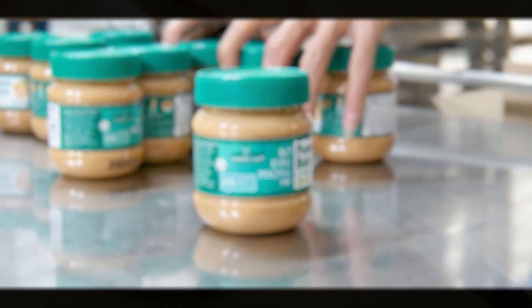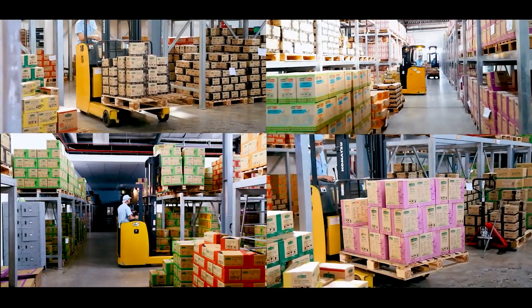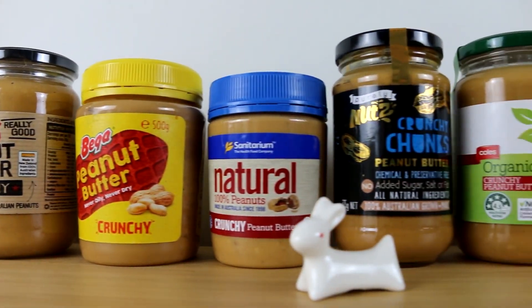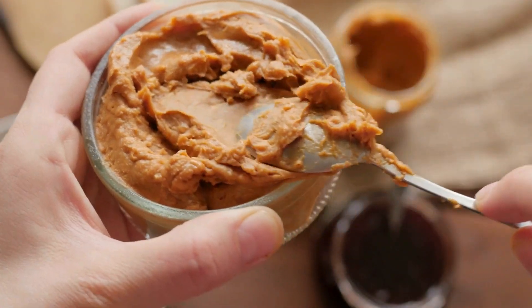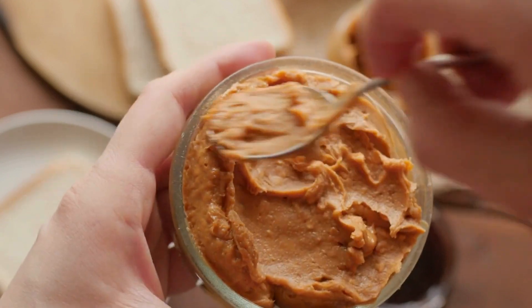The labeling process also involves adding branding elements that make the product visually appealing and recognizable to consumers. Finally, the jars are boxed and prepared for distribution. The product is stored in a temperature-controlled environment until it is shipped to retailers or directly to consumers, ensuring the peanut butter arrives in perfect condition.